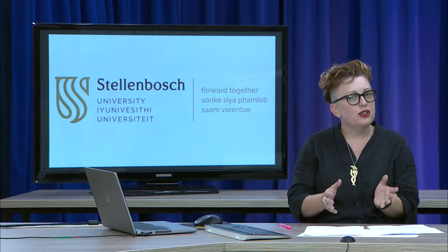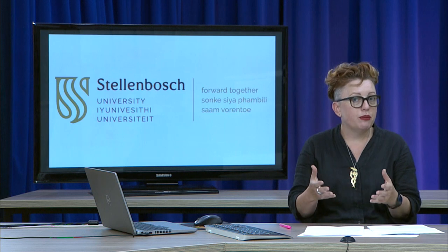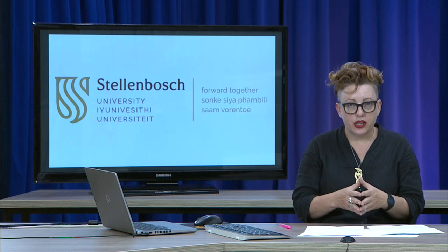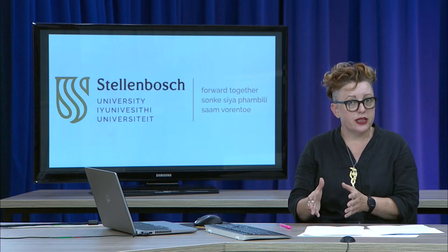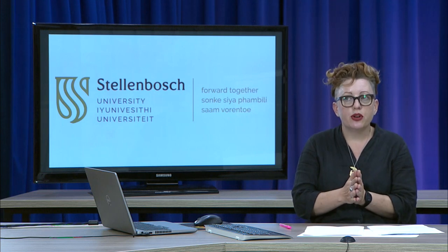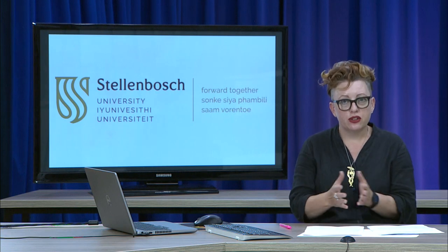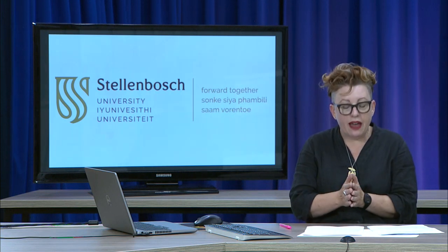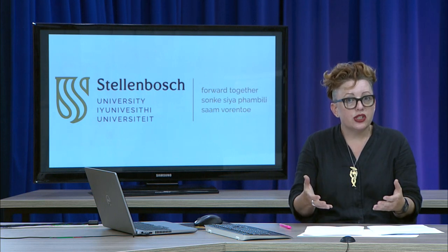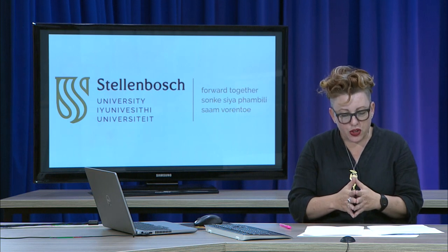If postgraduate study is your pathway — and you may not even know that yet but might discover it during the undergraduate programme — there's a whole range of options to choose from. These include an integrated practice-based masters in art and design, a BA Honours with a specialisation in illustration, a masters specialising in visual studies for those more interested in scholarship or curatorship, a postgraduate specialisation in art education with a coursework and service learning component, and even a PhD. Stellenbosch University has one of the first PhD programmes that allows practitioners — artists and designers working in studios — to do a practice-based PhD qualification.